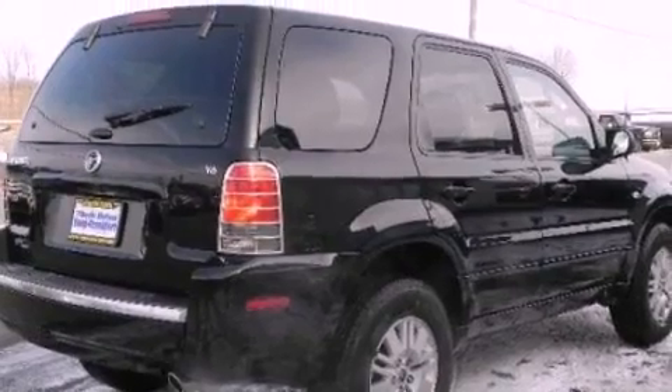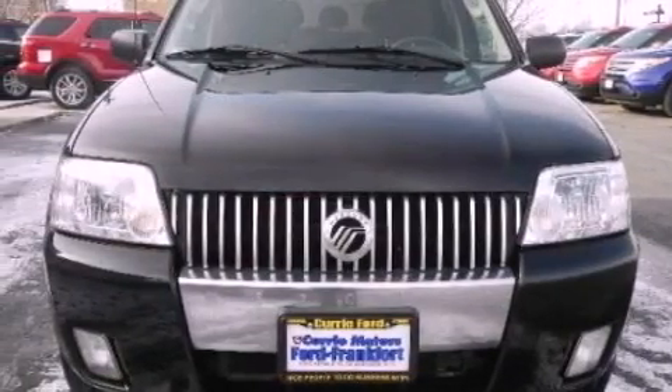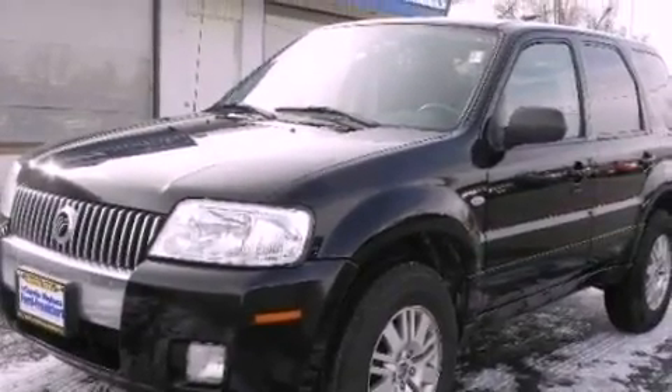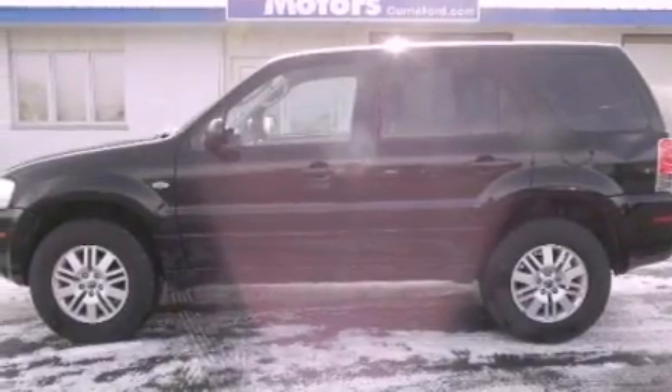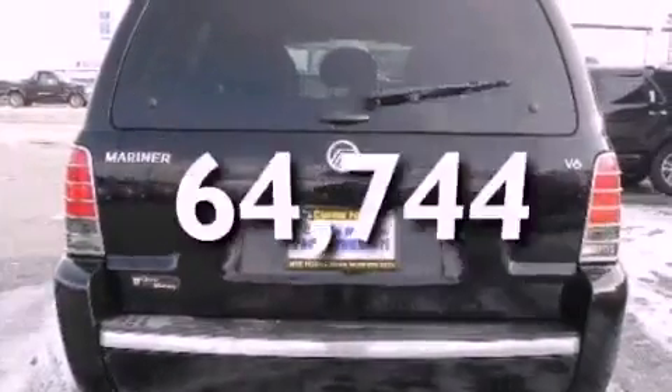All of the following features are included: heated front seats, commercial-free satellite radio, aluminum wheels, a premium sound system, leather seats, an engine immobilizer theft deterrent system, an illuminated driver's side vanity mirror, a passenger-side airbag, cruise control, and this vehicle has fewer than 65,000 miles on the odometer.